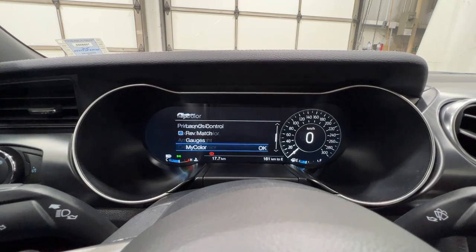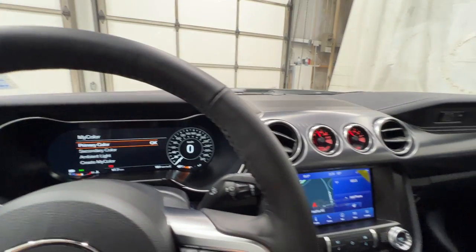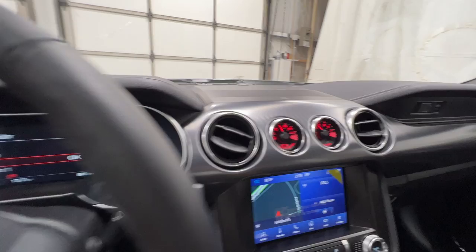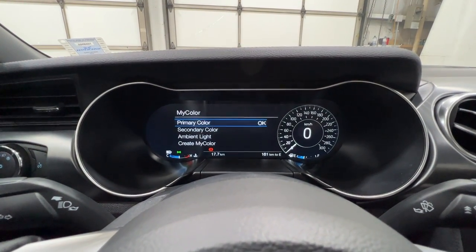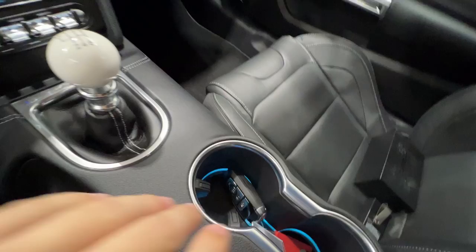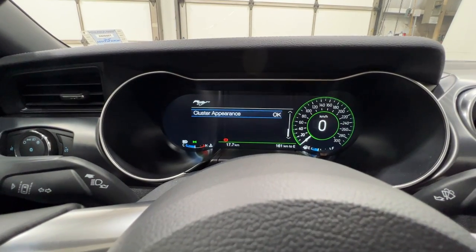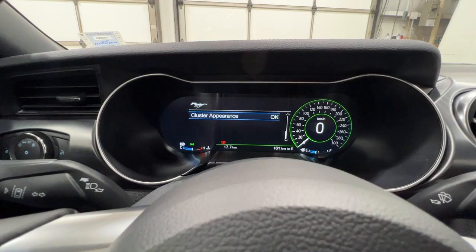And if we go back, we can set the My Color — we can actually change the color of the gauge cluster. It will also change the color of the gauges on the dash. We can also set the Secondary Color, which is the color around the gauges, as well as the Ambient Light, which is here in the cupholders, underneath the floor, and in the door handles. We can also make our own custom color, and then change the cluster appearance, which we'll talk about later with the Drive Modes.